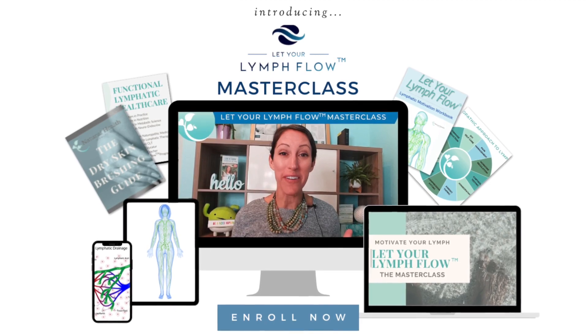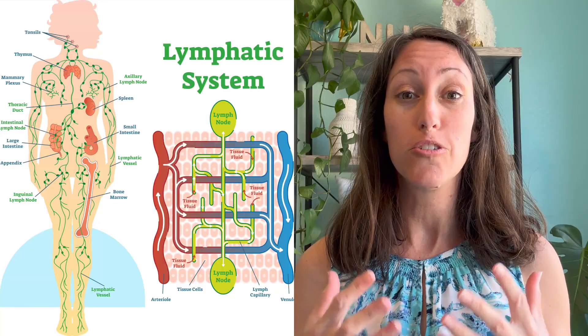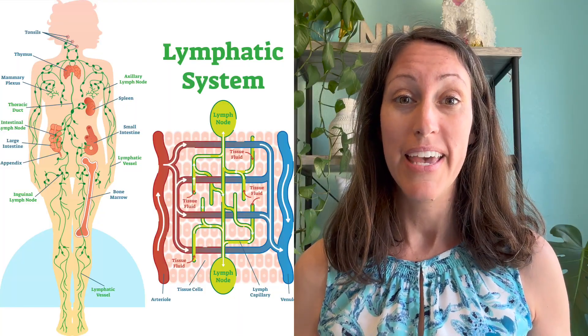Or maybe you have a weakened immunity, you get sick frequently, you have swollen lymph nodes, and you experience cellulite? I'm going to share with you an amazing masterclass that is aimed at helping you learn resourceful ways to support your lymphatic system. If you're not even sure what that system is, this masterclass will be extremely powerful.